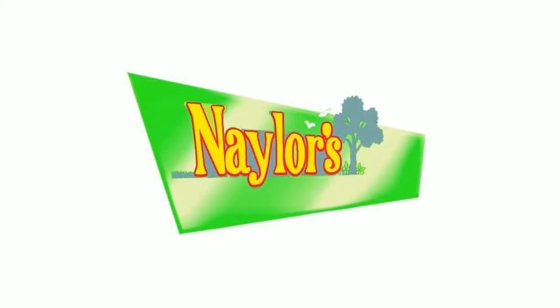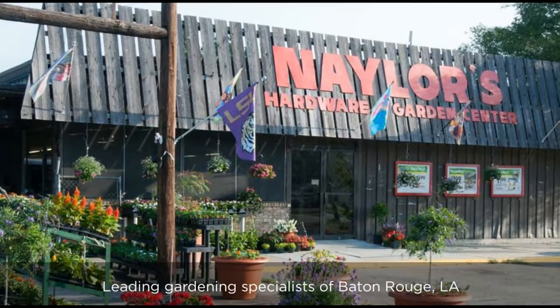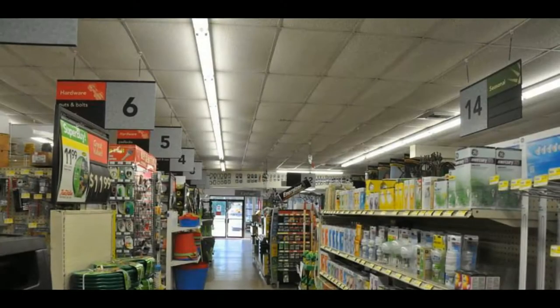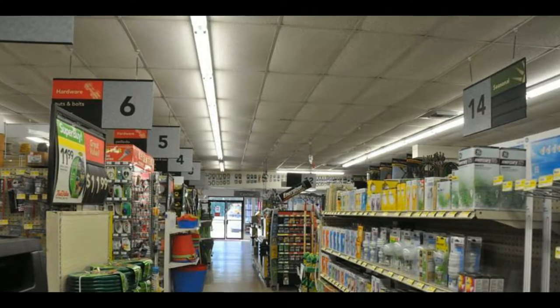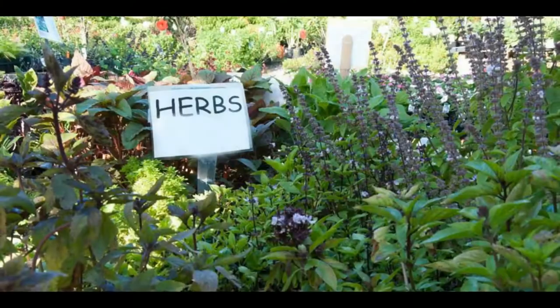For the past 60 years, Naylor's Hardware and Garden Center has been the leading gardening specialist of Baton Rouge, Louisiana. We supply a complete list of hardware, organics, vegetables, seeds, flowers, trees, and herbs to fulfill your gardening needs.